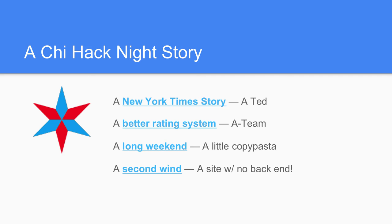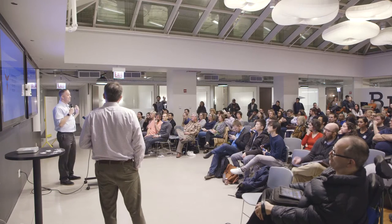Our objective was to create a better rating system. We built a really complicated website with a back end, and it took a whole lot of work to do anything. But it didn't really take off. So after a couple months, one person, another person, it moved on to other things, and the A-team disbanded.